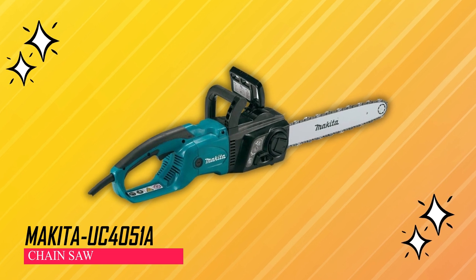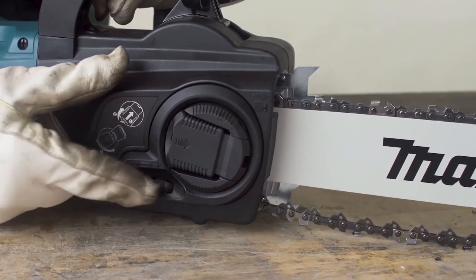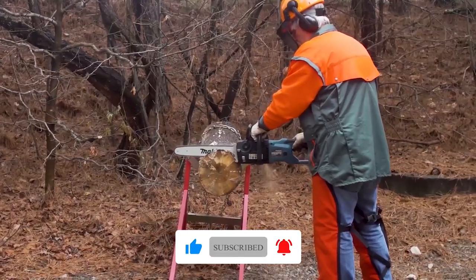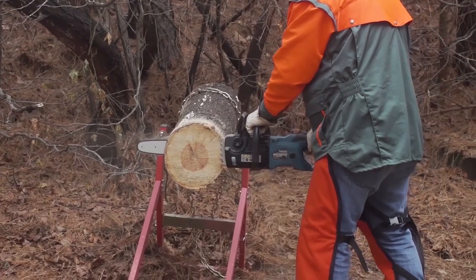Makita UC4051A Chainsaw. This tool features convenient tool-less adjustments for its blade and chain, making maintenance hassle-free. Designed with ergonomics in mind, its rubberized grip handles ensure user comfort during operation.